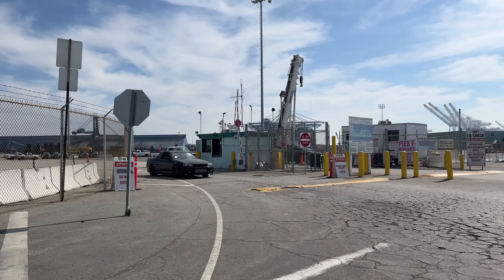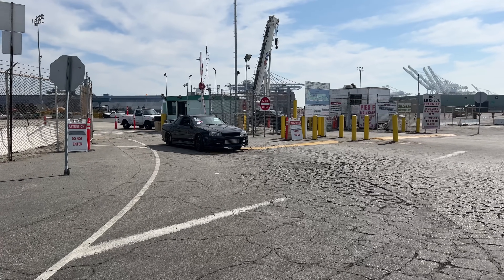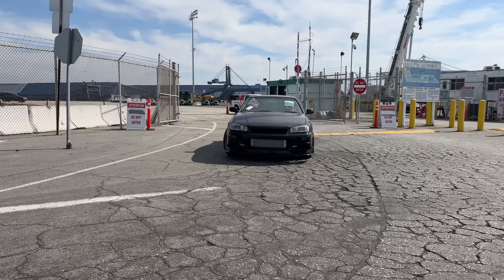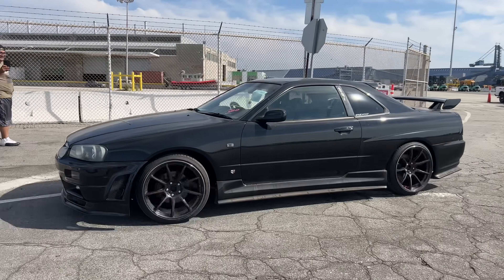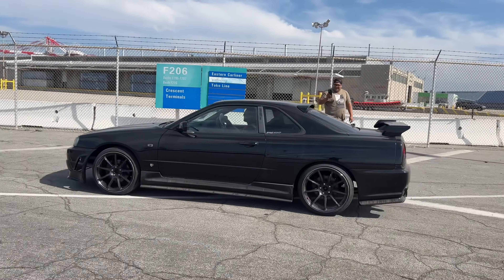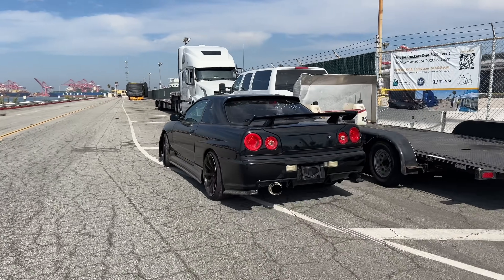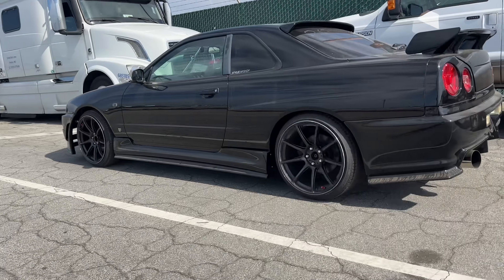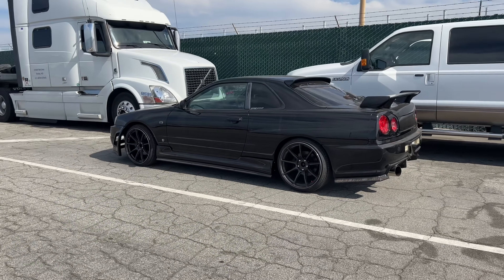Oh shit, here it comes. My first R34. Holy shit. Damn. She's looking sick, bro. Congratulations!